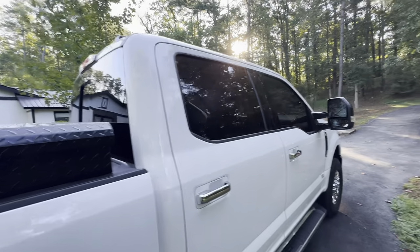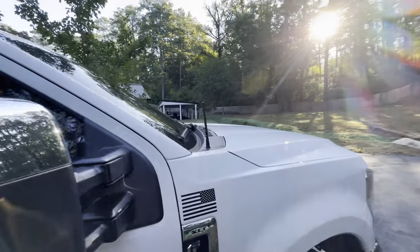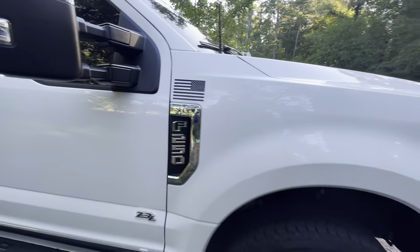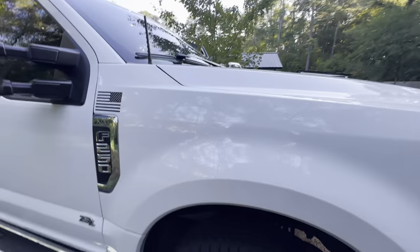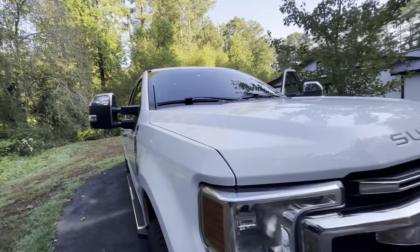Nice Husky toolbox. Got the sliding rear window, tinted windows. I replaced this antenna — got it off Amazon, works really well. Putting my American flag on here. I have the towing mirrors. Really like the truck.